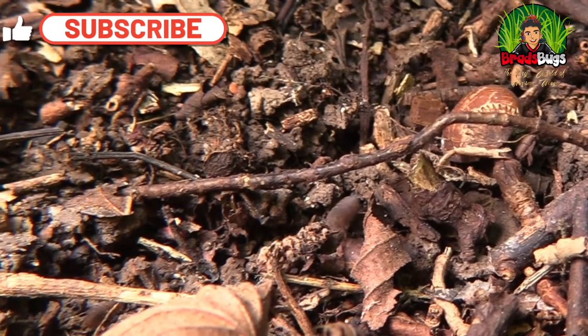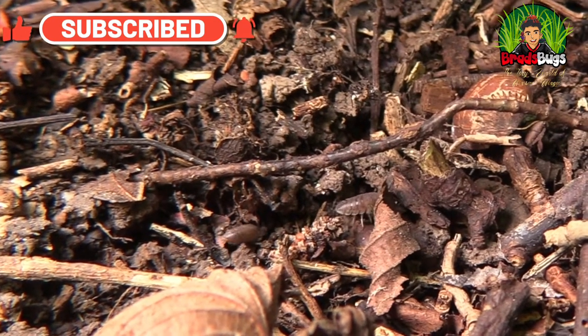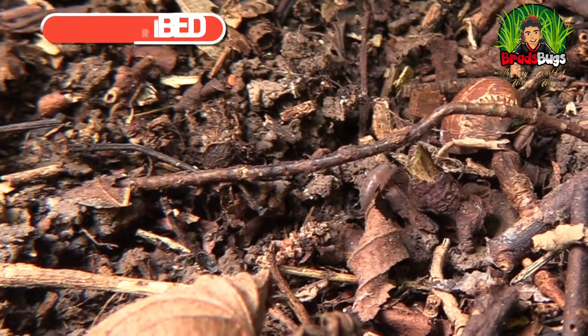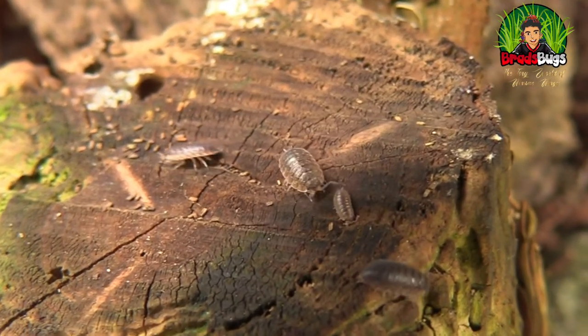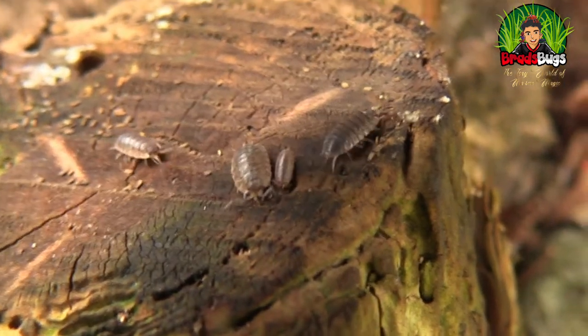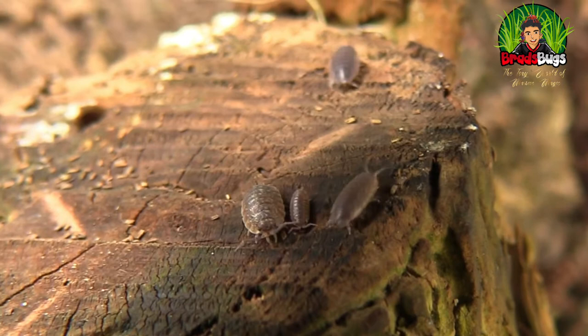Much of the time you'll find these little creatures in your house by your window seals, especially in older houses. The reason for that is because they love mould and mildew. So they're in fact doing you a favour by keeping that mildew and mould away from your windows. You haven't got to pay them — they'll do it for free.